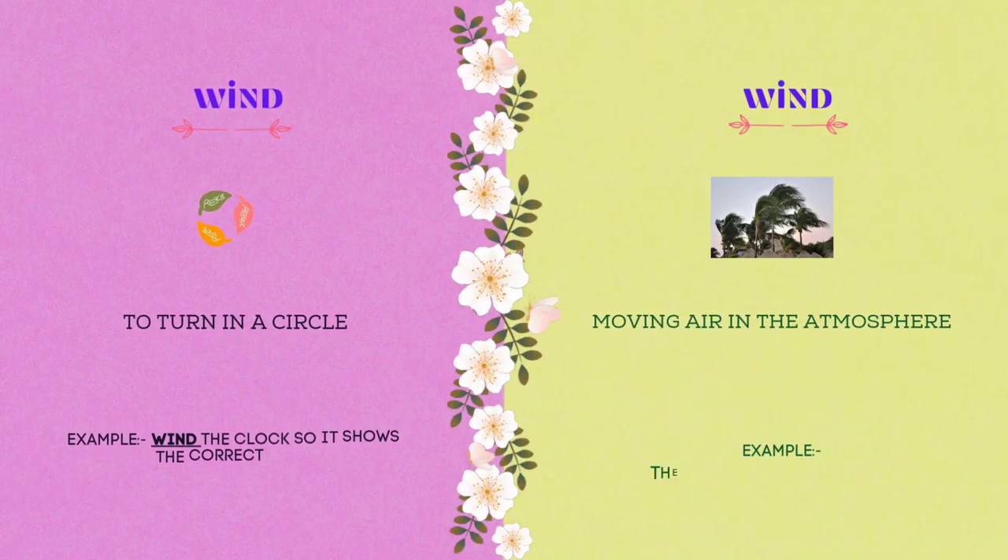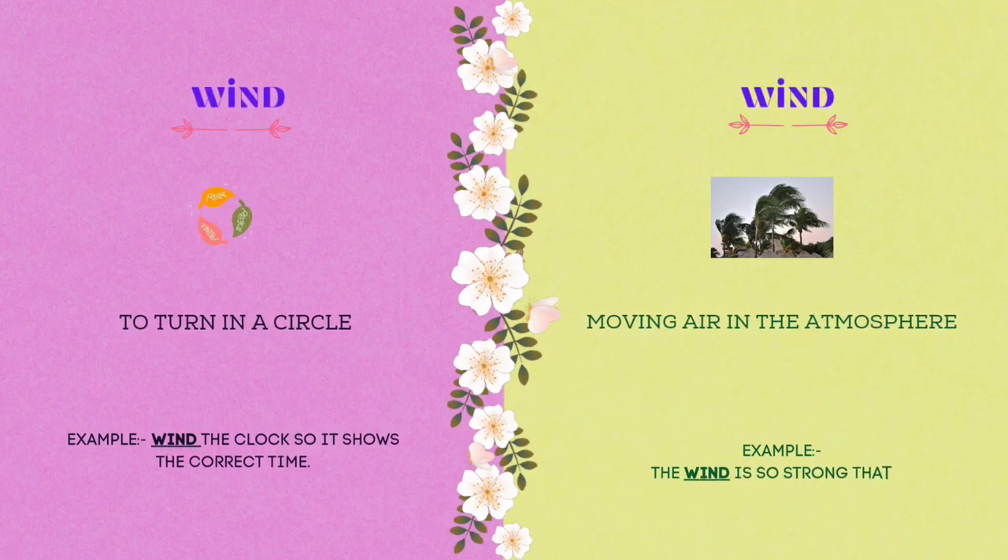The last homograph for this video is wind. W-I-N-D. Wind means to turn in a circle. Example: wind the clock so it shows the current time. Wind also refers to moving air in the atmosphere. Example: the wind is so strong that it knocked down a tree that almost fell on my doorstep.